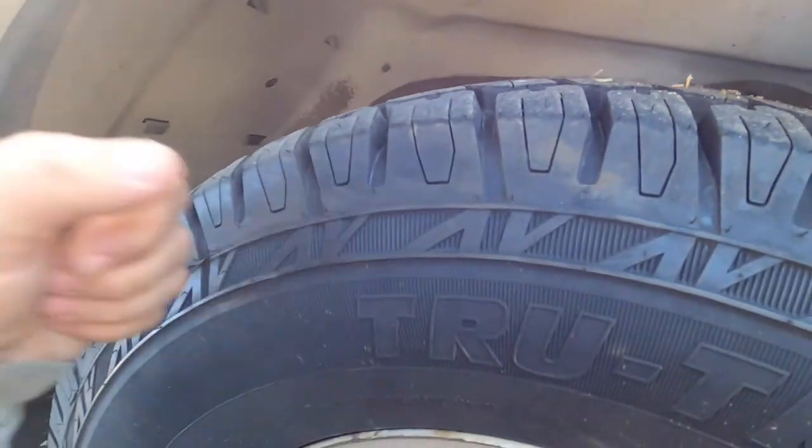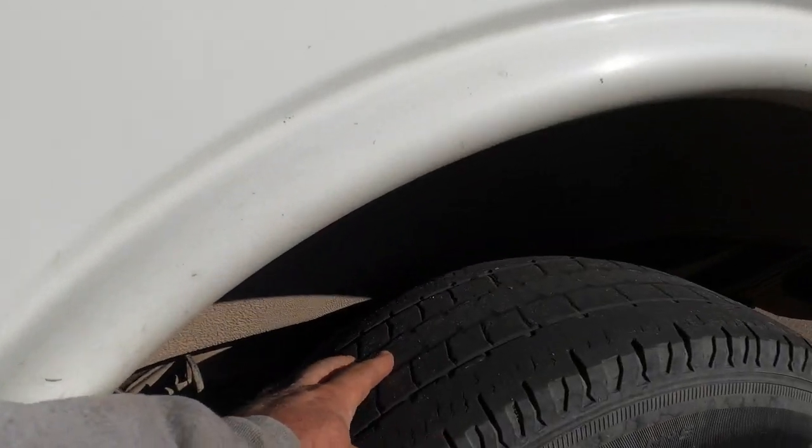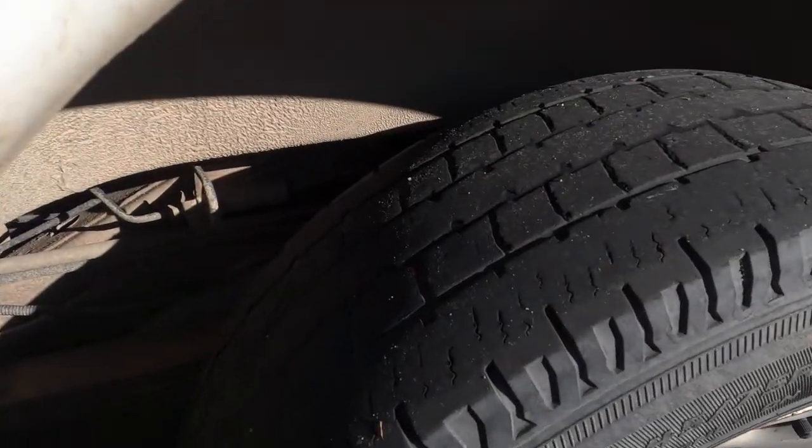I put a couple of brand new tires on the front of the van because it really needed them. Hopefully in a week or two, after another paycheck, I'll put some new ones on the back because they're about bald and it's getting into snow season.